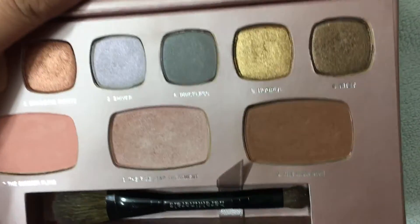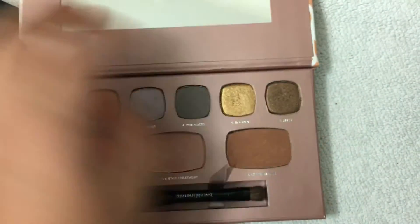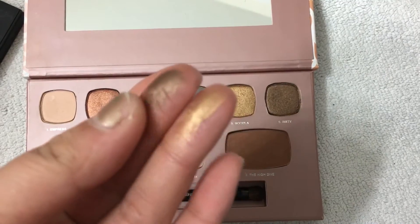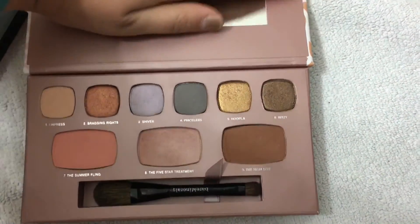I love the gold Hoopla and the brown Ritzy — they are gorgeous, beautiful shades. The gold is a bit much for everyday wear, but the brown is perfect. It's great for a little smokier look or whatever.